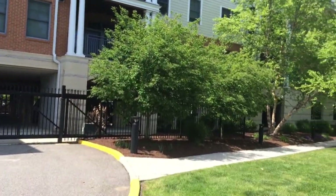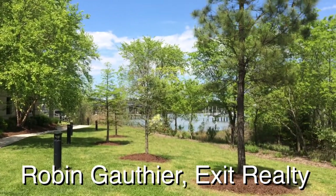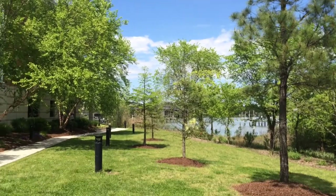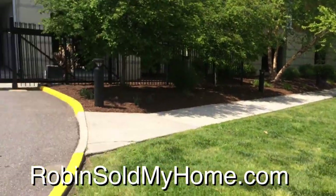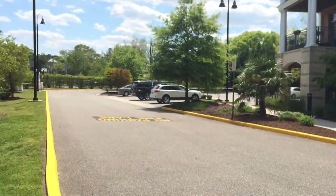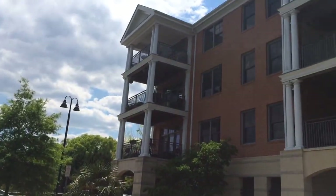This condo has three bedrooms and two full bathrooms, nearly 2,600 square feet, and it is off of the river. You have a view from the condo, and there's also a dock out there that you could purchase a boat slip for an additional cost. Okay, let's go take a look inside.